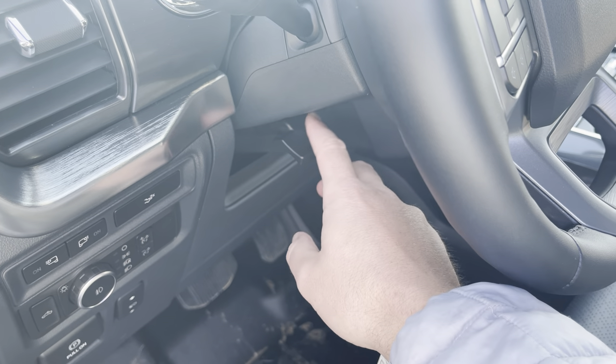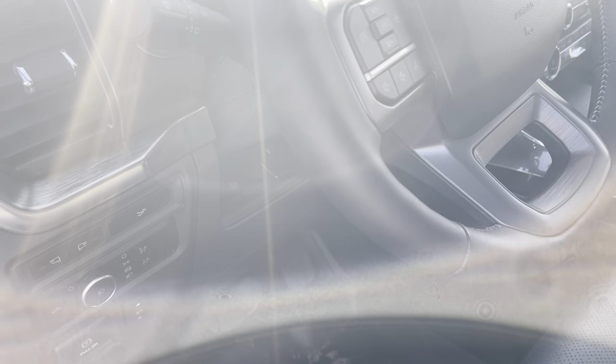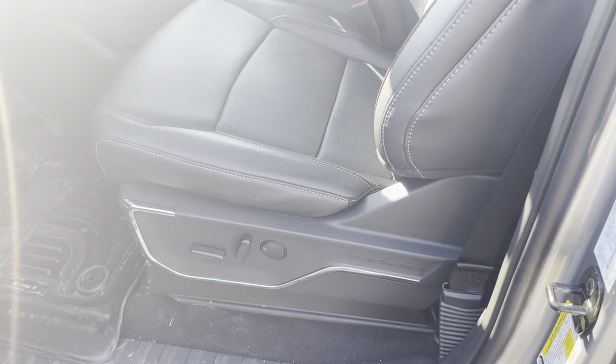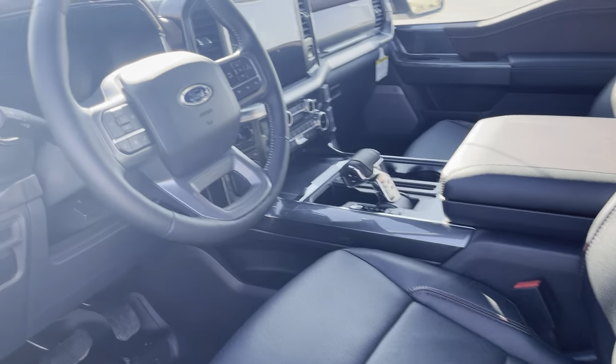This steering wheel can be released to tilt and telescopic — so up and down and in and out, which is nice. Then you have these 10-way power adjustable heated and cooled front captain's chairs that are super comfortable. Let's climb inside.